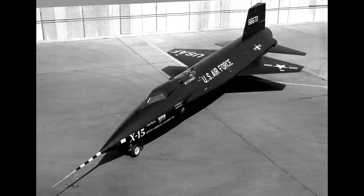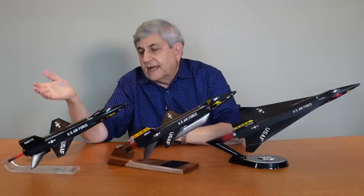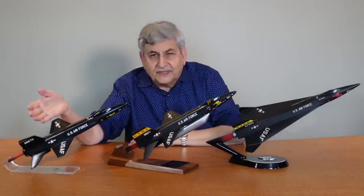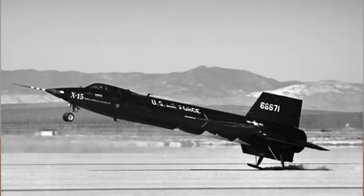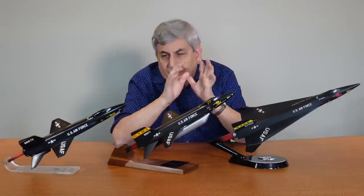This airplane represents Ship 1, tail number 66670. The first digit of a serial number on the tail of an Air Force military airplane is the year of the contract — so here we're looking at 56, meaning 1956, airplane 6670. The X-15s were numbered in sequence: Ship 2 was 66671, and Ship 3 was 66672. Ship 3 was lost in an accident, which we'll talk about in a moment.